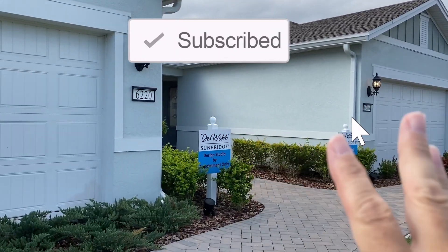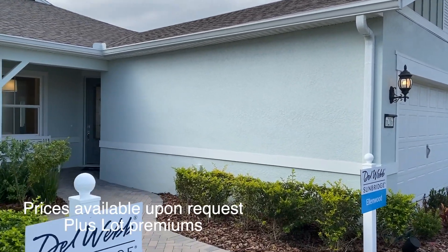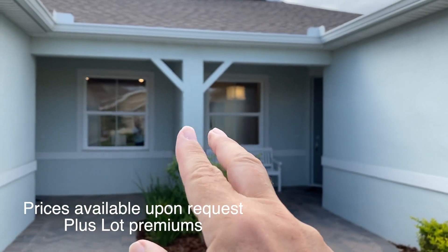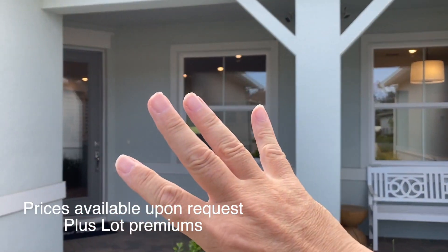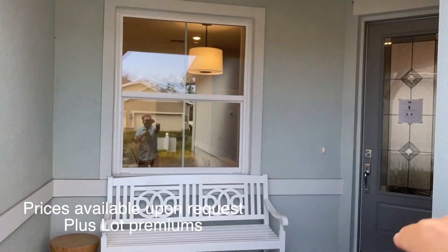So this is a villa, and what a villa means in Florida is that the two units share a wall. You have this great entryway here, and then there's an entryway to another unit on this side. It's covered here.